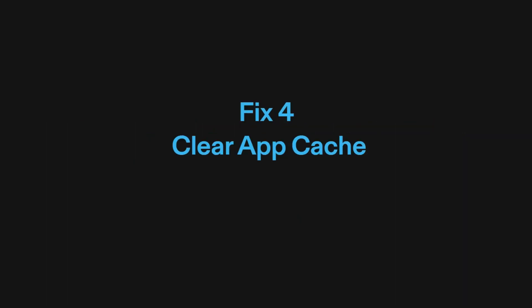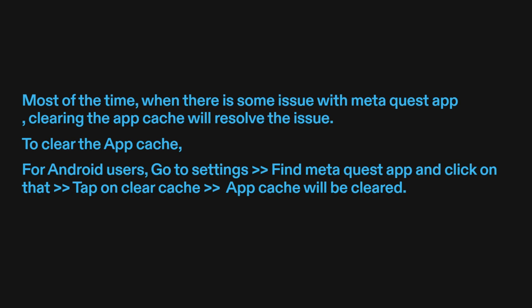Fix four: clear app cache. Most of the time, when there is some issue with the MetaQuest app, clearing the app cache will resolve the issue. For Android users, go to Settings, find the MetaQuest app, click on it, and tap on Clear Cache. The app cache will be cleared.